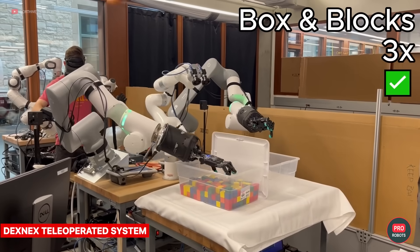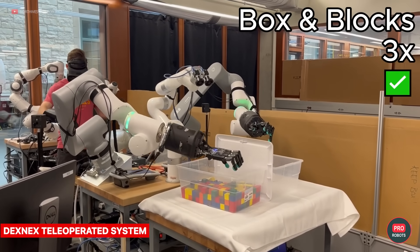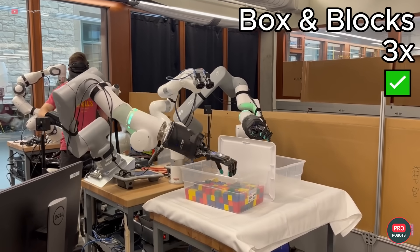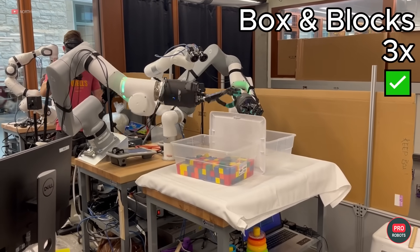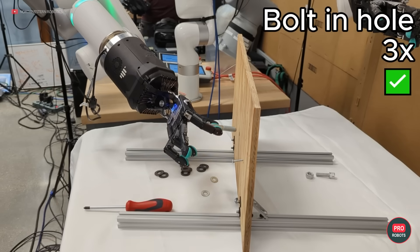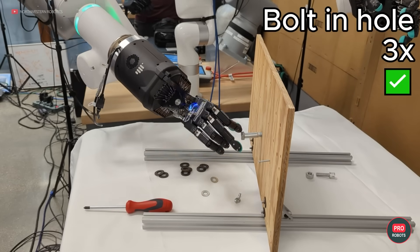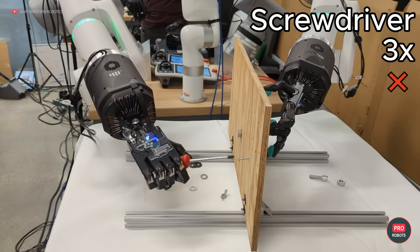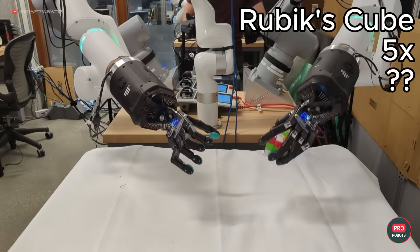The Center for Robotics and Biosystems at Northwestern University in the US presented results on robot avatars at IROS. The DEX-NEX teleoperated system allows a robot to be precisely controlled without any prior training. A human acts as usual while the robot adapts to the task, taking into account its own capabilities — and haptic feedback seriously improves the result of the interaction.